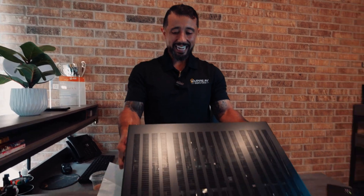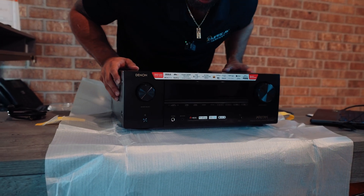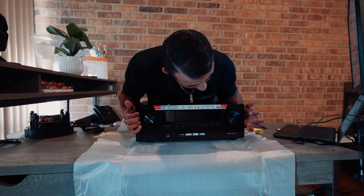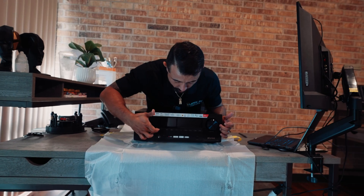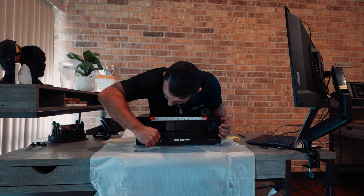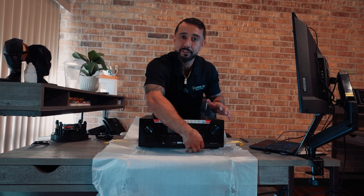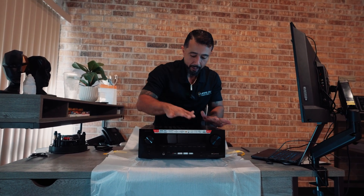The majority of the front panels on receivers are going to look similar. You usually have a volume knob or source selection, shortcuts, and a menu. Some receivers have a door that opens with extra buttons, but this one doesn't. This is what the front of your receiver looks like. The important stuff is in the back.